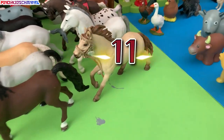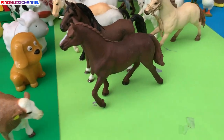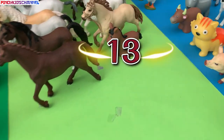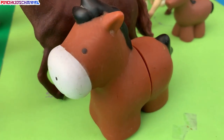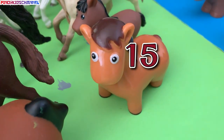Eleven horses. Twelve horses. Thirteen horses. Fourteen horses. Yay! Fifteen horses.